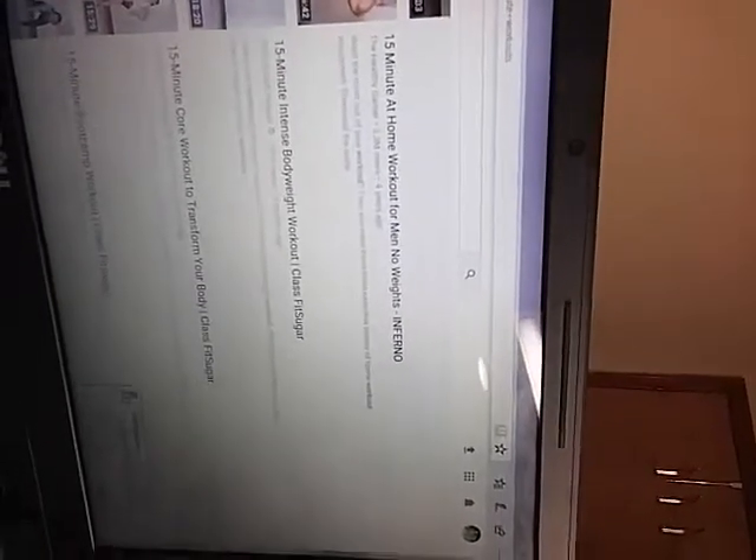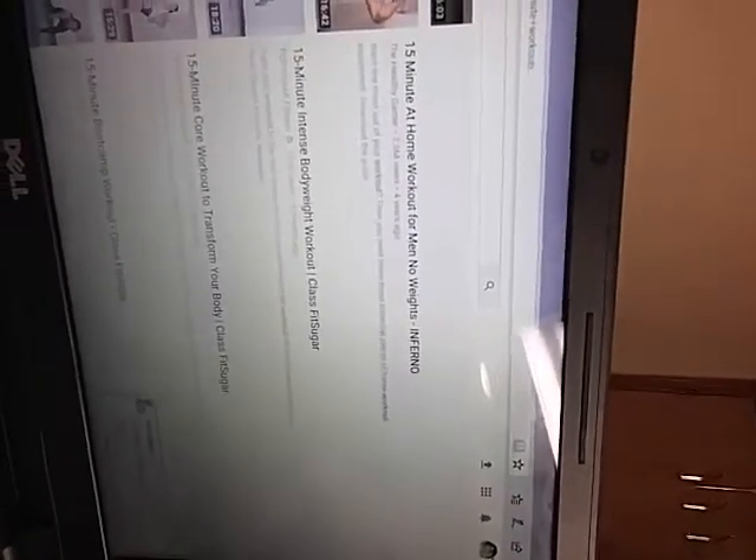I'm doing the 15-minute intense bodyweight workout by PopSugar Fitness — but it says 'Clash Fit Sugar.' And it's actually pretty intense. I've done one of them before, not this exact one, but the 15 minutes is intense. Just think about doing squats for 15 minutes non-stop and jumping — it's not super easy. You think 15 minutes doesn't make a difference, but it does. It definitely gets my heart rate up and I definitely sweat.